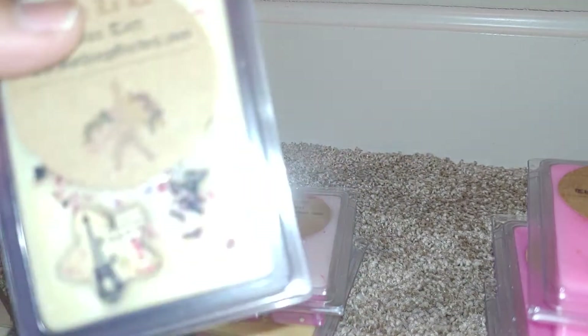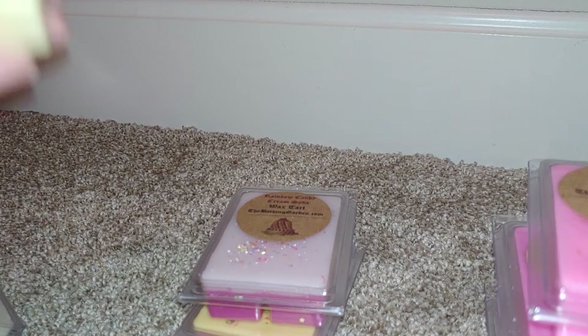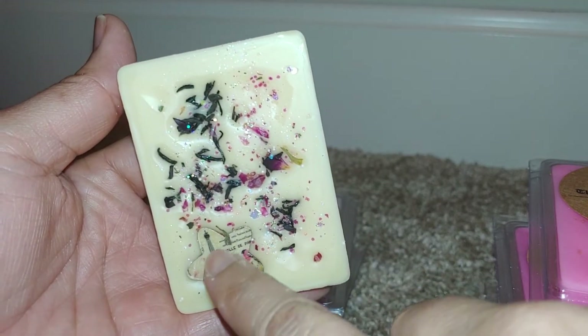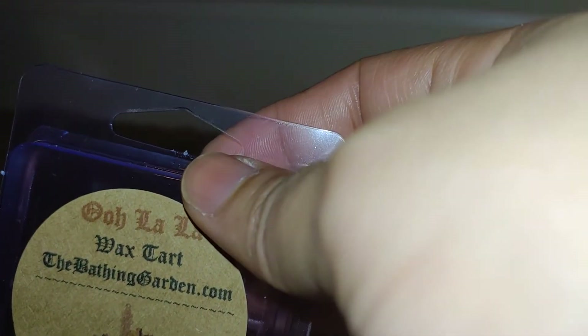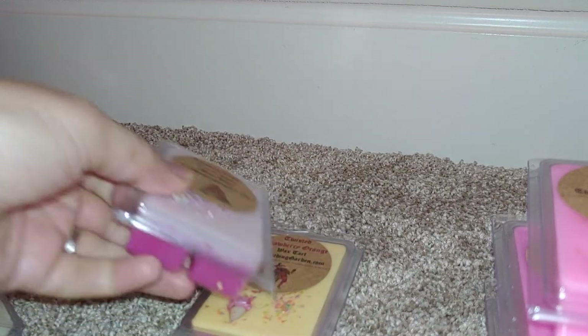Next is Ooh La La — the scent is vanilla cream, white floral, and rich tonka beans, inspired by Vanillary by Lush, which I've never smelled. It has a little Eiffel Tower design on it. This one is so good — it's a floral vanilla but the florals are not super intense. It's really creamy and it definitely smells like a Lush store. I love that one — really pretty, just a nice bedroom scent.